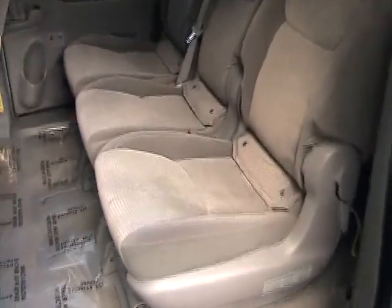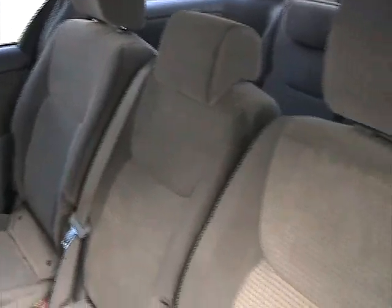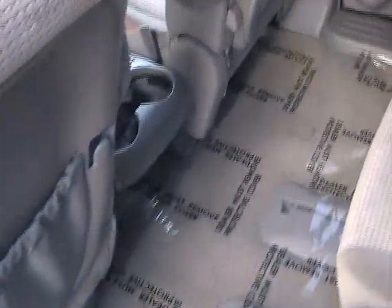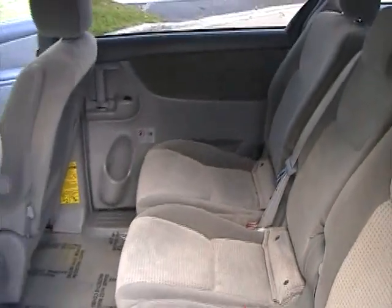Taking a look at the second row of seating from the driver's side. As you can see the seats are looking good — they're clean, no stains, no burn marks. Rugs look good, really in nice shape for a family van, very nice condition.